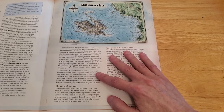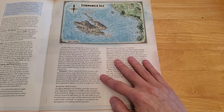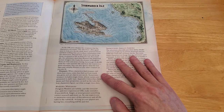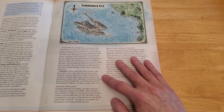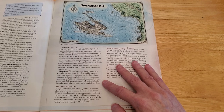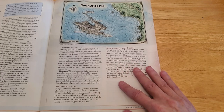Treasure: when characters find treasure, tell them how many coins they find and how much any gems and art objects are worth. Sometimes treasure includes magic items whose names are presented in italic type. Appendix A describes these items and their properties, as well as the rules for how characters figure out what a magic item does.